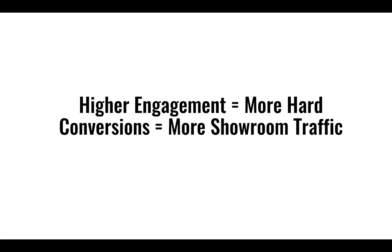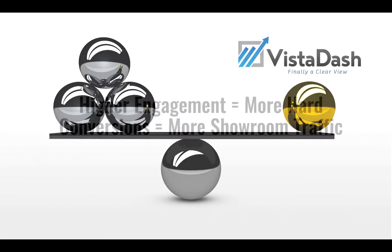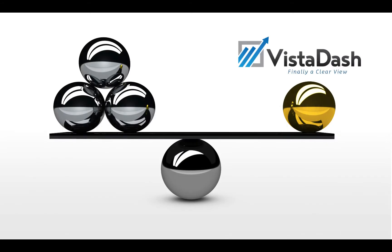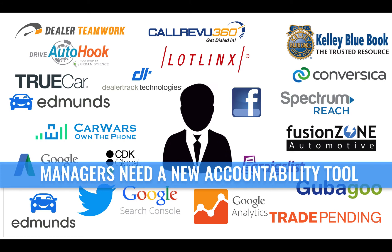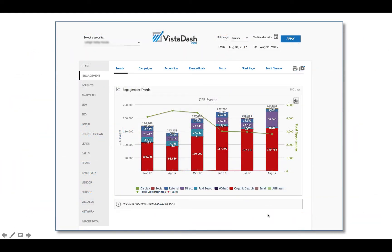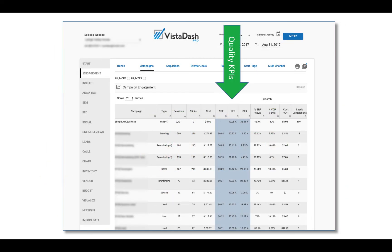Dealers are always asking which levers to pull to increase engagement. Here's what we found: when you increase engagement on the website, you get more leads and more showroom traffic, because for the first time you can inspect 100% of all activity on your website. Dealers have tons of data and tons of reports — that's represented on the left. VistaDash brings quality scoring so that dealers can hold their vendors more accountable. We simplify the inspection for general managers and marketing managers, with great reports that visually show engagement month over month.